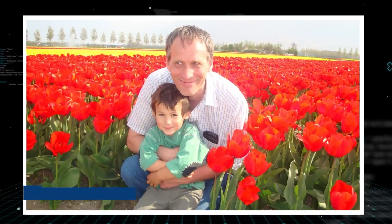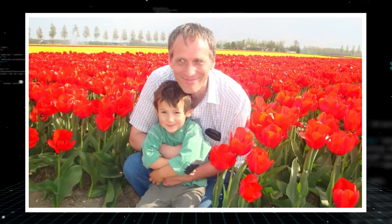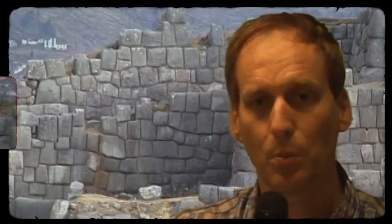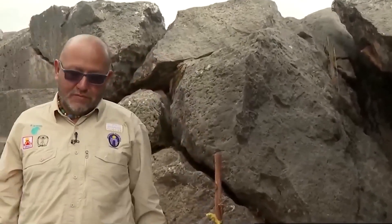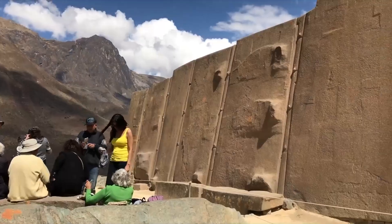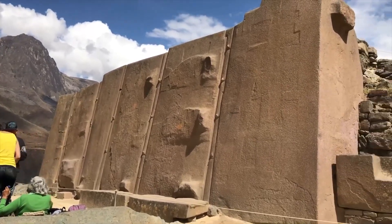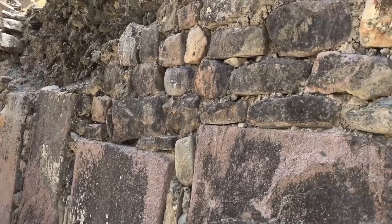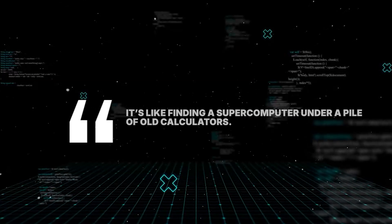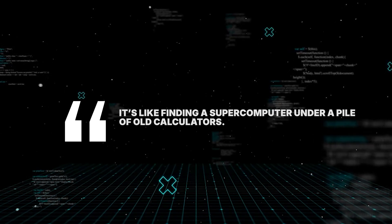Dr. John Peter de Jong, who has mapped the site for five years, noticed a strange pattern: the deeper you dig into the history of the site, the smarter the engineer looks. Usually people get better at building over time — they start with simple huts and eventually build skyscrapers. But here, the oldest stones are the most perfect, and the ones built by the actual Inca are smaller and not as well fitted. It's like finding a supercomputer under a pile of old calculators — it doesn't make sense unless there was a high-tech group that disappeared.